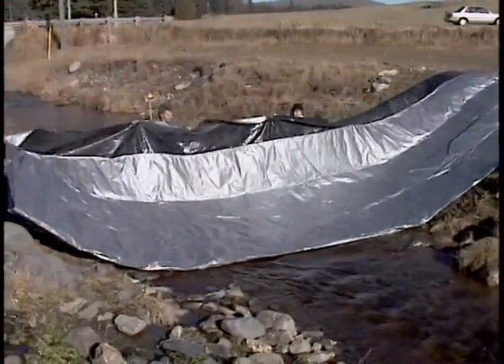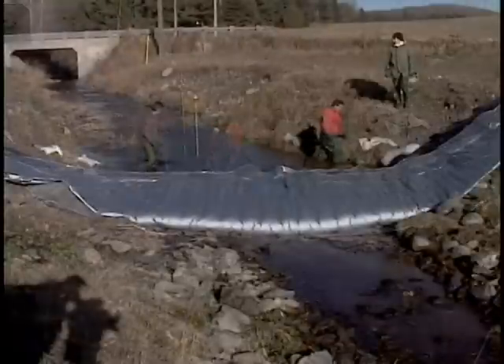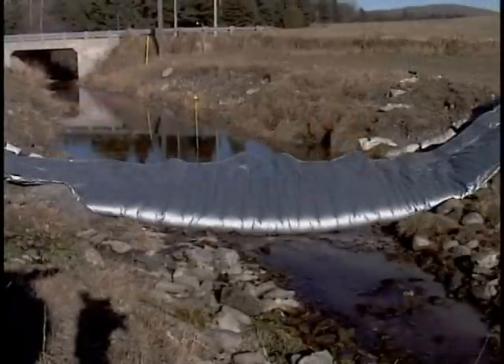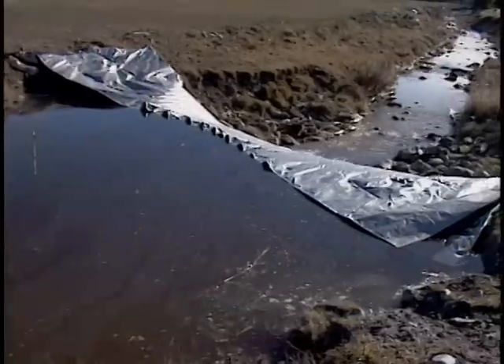Mega Secure will soon offer larger sized products for a wider variety of uses. A small, low-level river can easily and quickly be turned into an immense water basin.